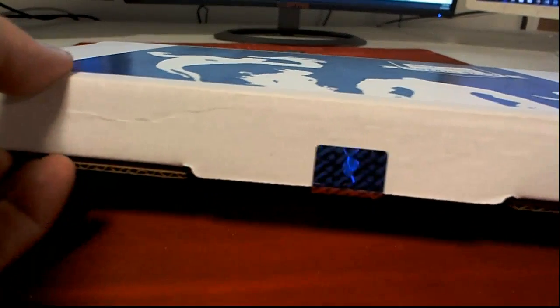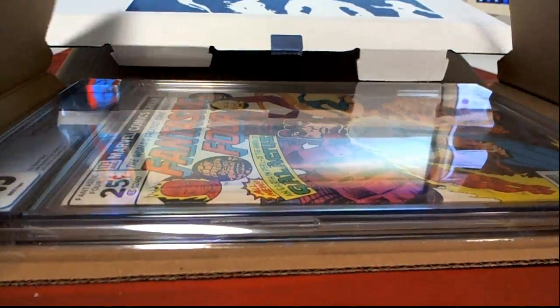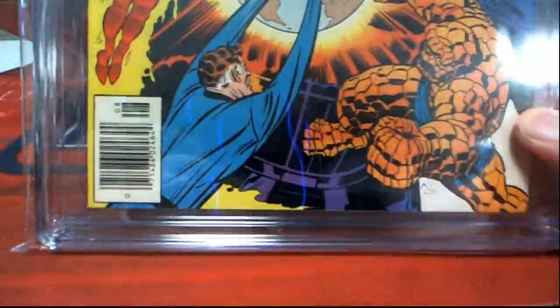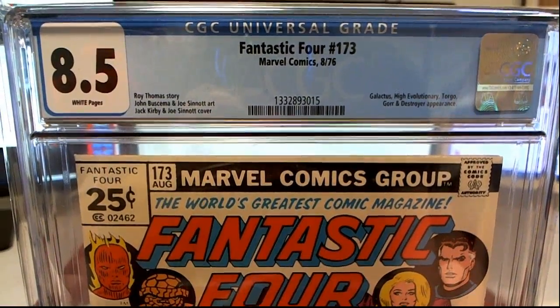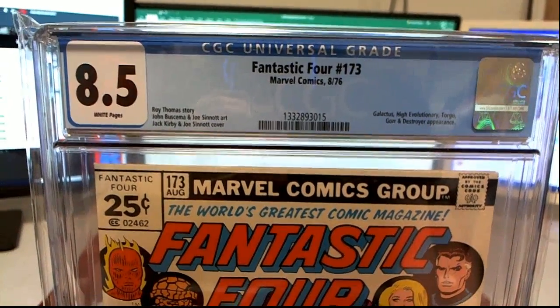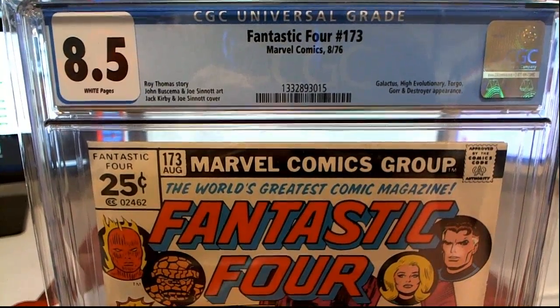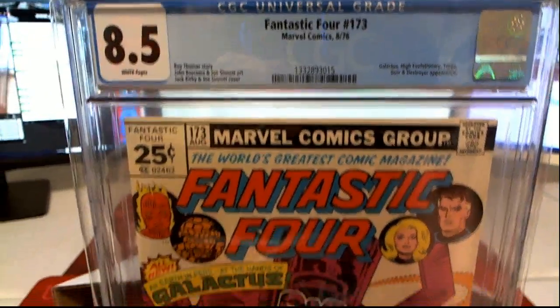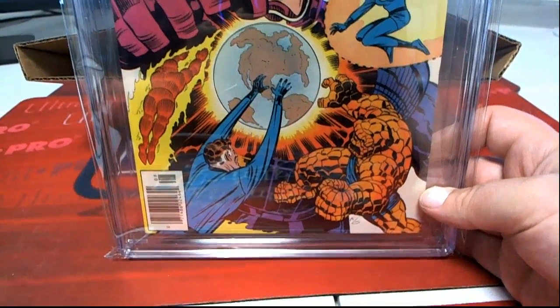Box 11 of 100, by the way. Here we go. Nice grade, man. This book is older than I am — from August 1976. Issue number 173. Nice grade, 8.5. Damn. Galactus, High Evolutionary, Torgo, Gore, and Destroyer appearance. That's a good condition for a '76.